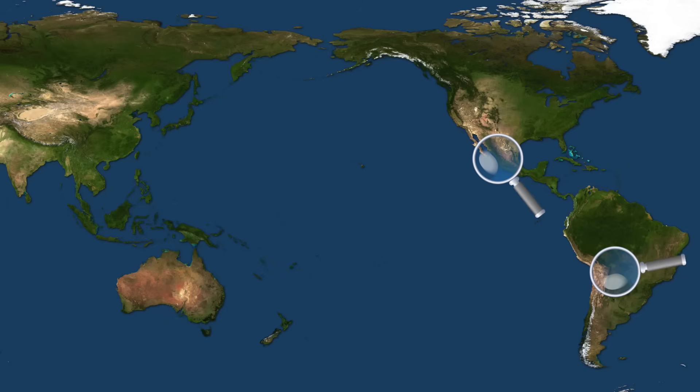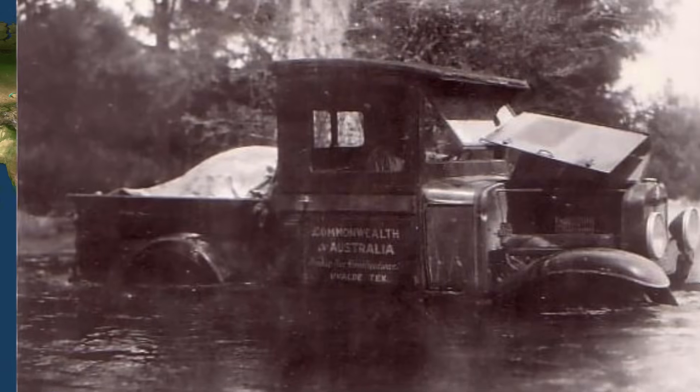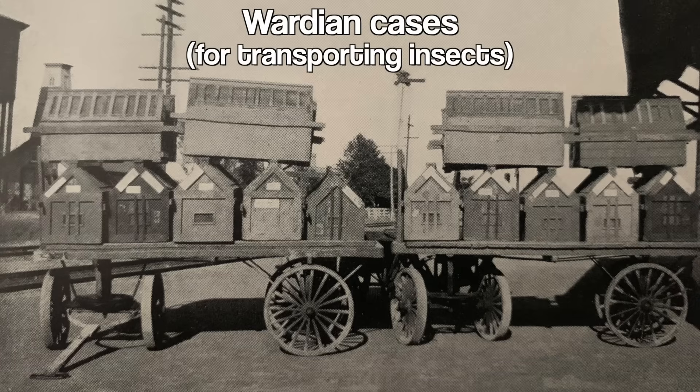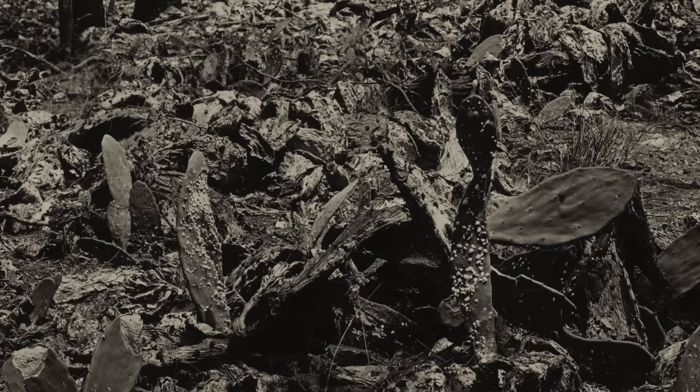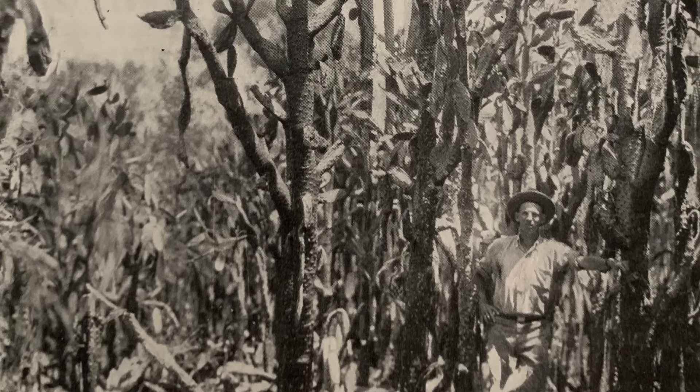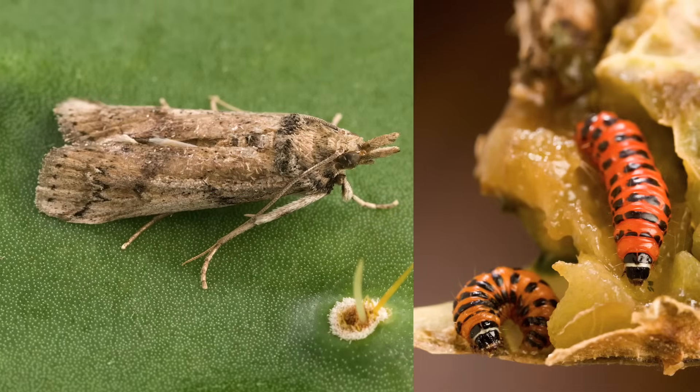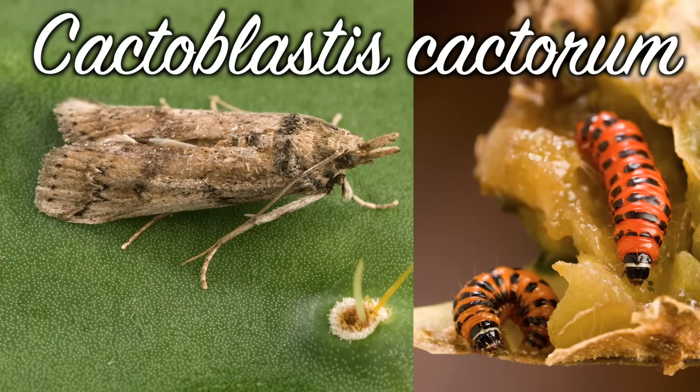Researchers travelled to native cactus habitats in the Americas, where they hoped to find a solution. The idea was that the cactus had become a pest in Australia because of the lack of natural adversaries. In their native habitats, prickly pears have to contend with all kinds of diseases, insects, and fungi that didn't exist in Australia. So the researchers brought back many different kinds of insects to experiment on controlling the cactus. The cochineals were pretty good at eating cacti — in particular the tree pear species. But the real heroes were drab brown moths and their brilliant orange larvae: Cactoblastis cactorum.